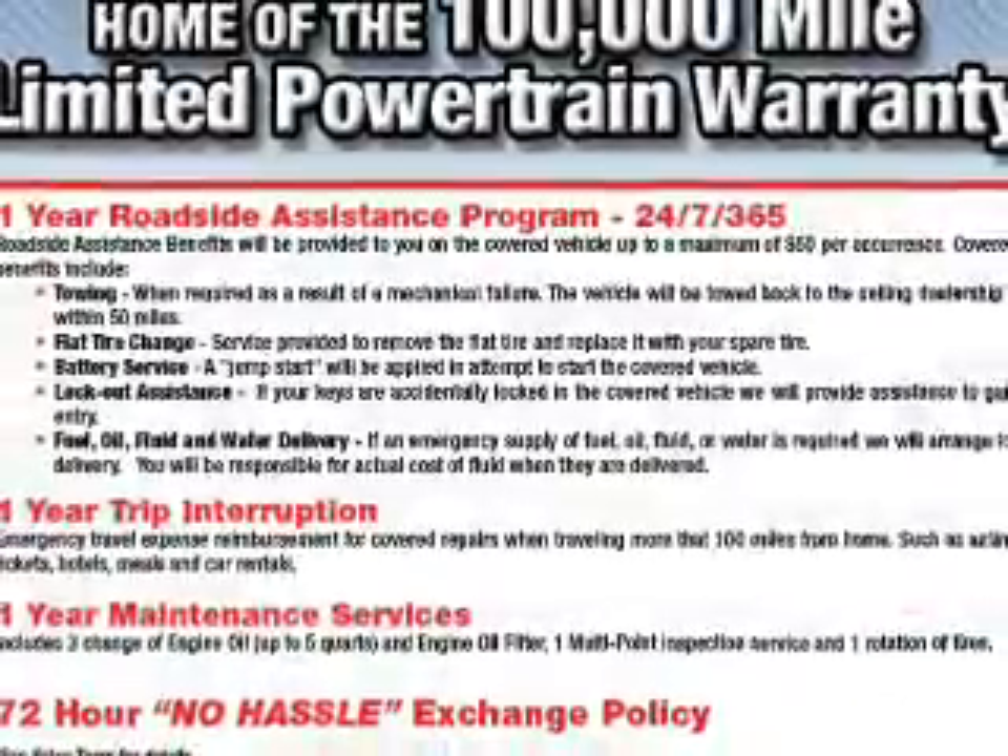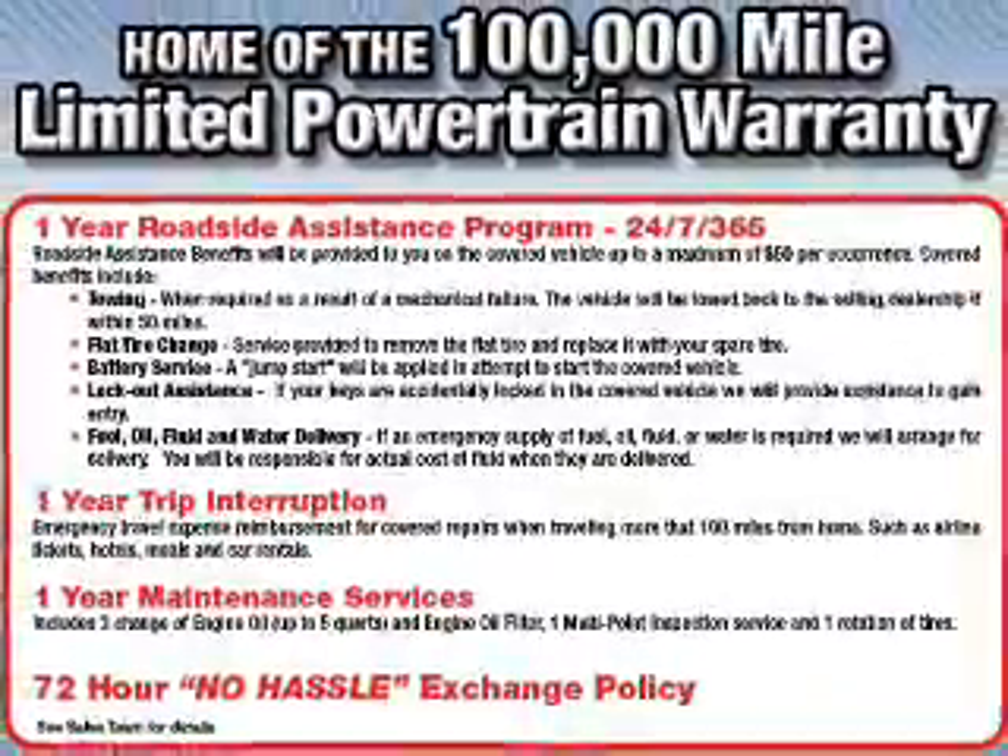Additional interior features include a premium sound system, push button start, dual temperature controls — great quality at a great price. Call or click to contact us today.